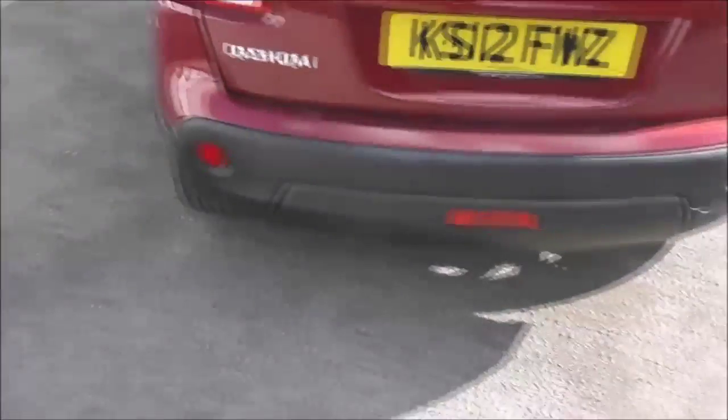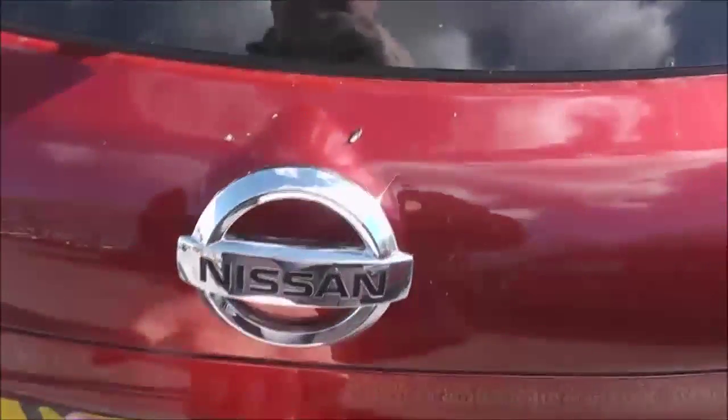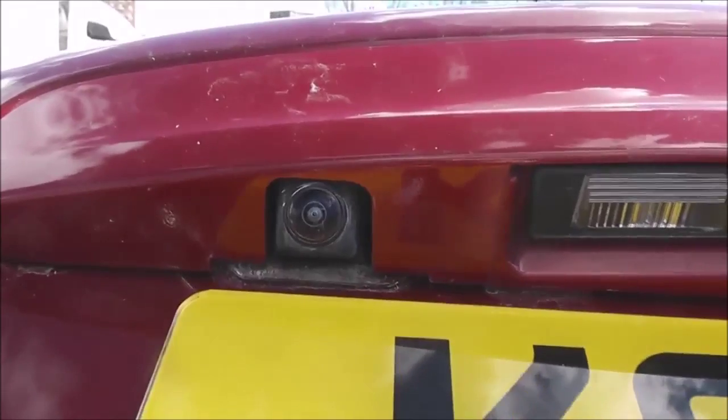As we reach the tailgate, just above the number plate we have a colour rear view camera, and I'll show you the display for that very shortly. Looking into the boot, you can see it's a pretty decent size with plenty of room and space. It does come with a parcel shelf as well.